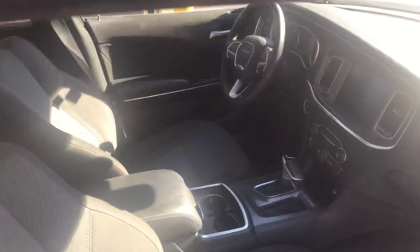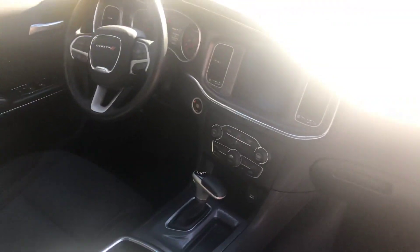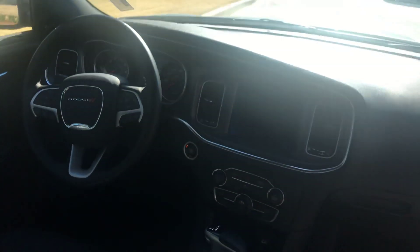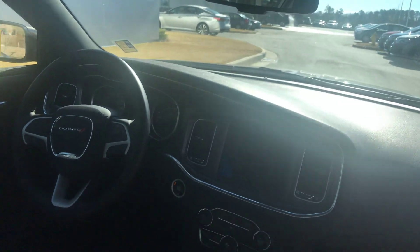This one is very nice, very clean. It has Bluetooth, hands-free connectivity on the steering wheel — cruise control, volume control, radio control, all on the steering wheel.